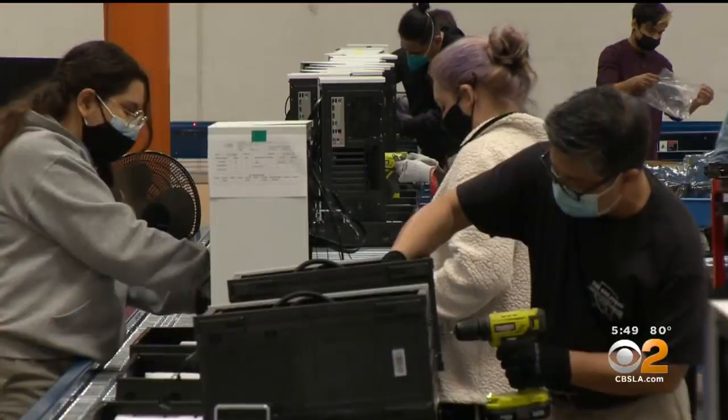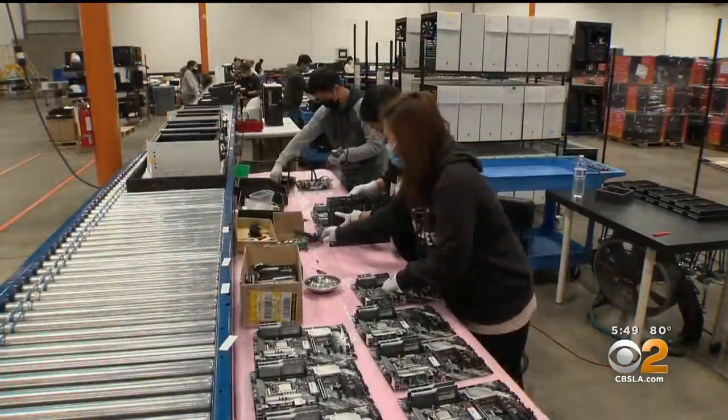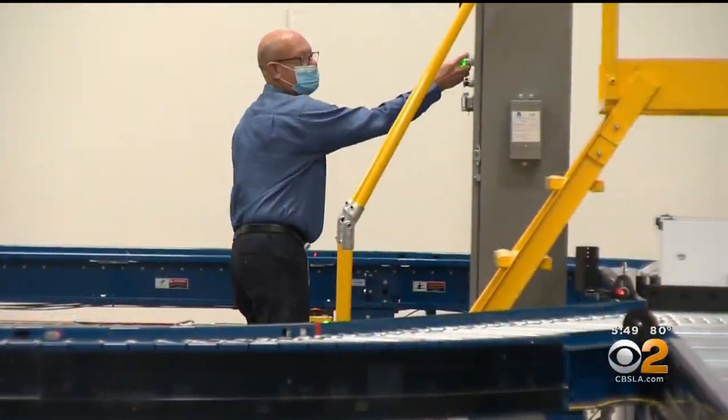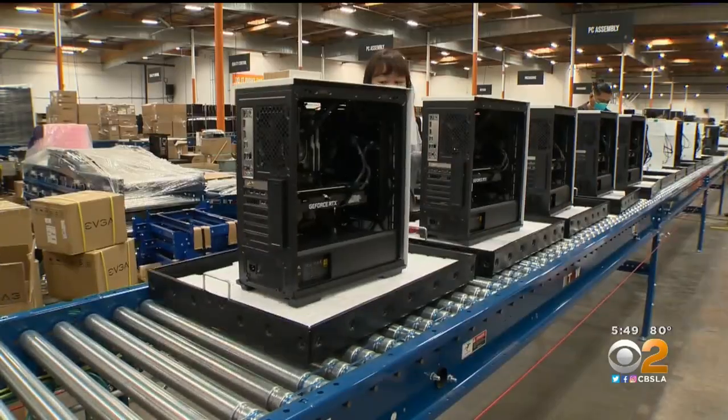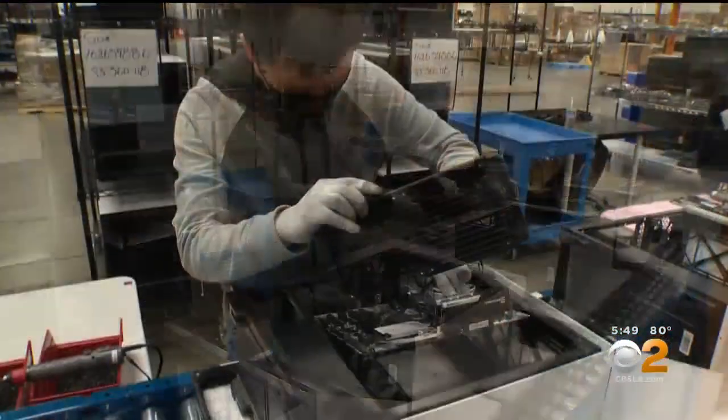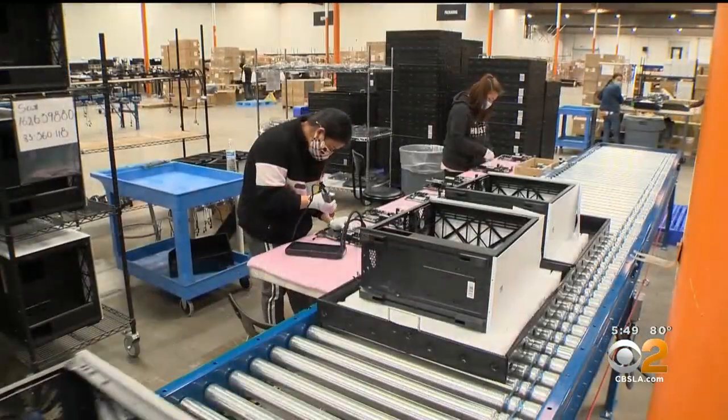Every single computer starts with the basic steps of assembling the PC, and any mass-produced computer needs to be built on an assembly line. To make sure the line runs efficiently and at the right speed, you have to do the math — how many PCs you need to produce per hour, per minute. That goes into the calculation when you design automation and allocate time per station.